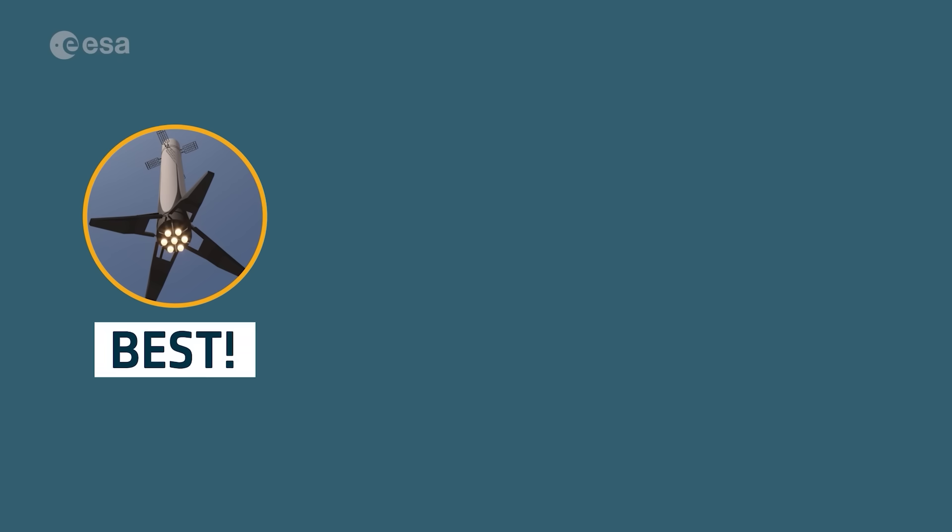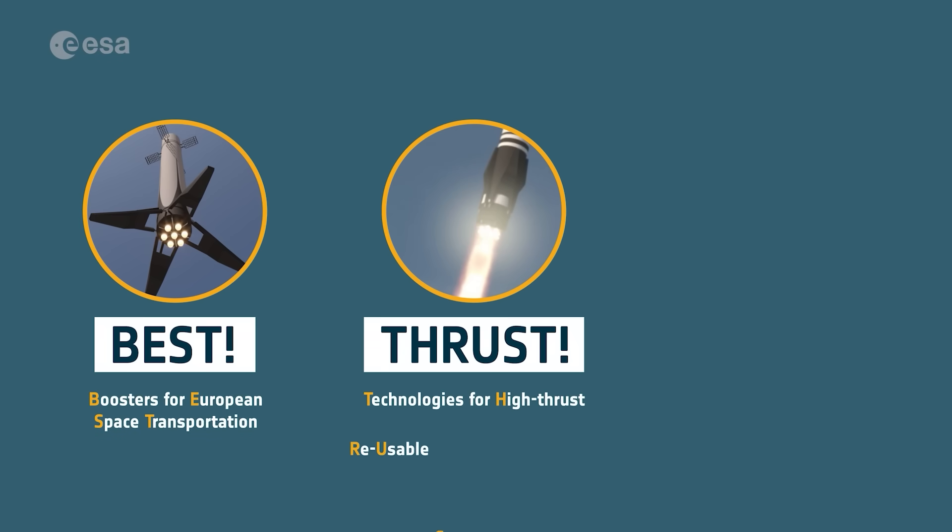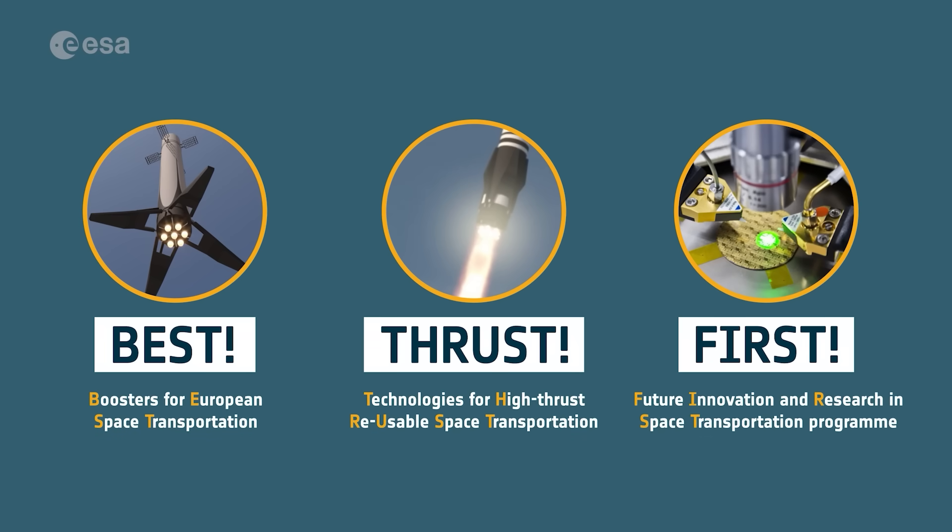Reusability is transforming spaceflight, making launches more sustainable and cost-effective. Initiatives like BEST, THRUST, and FIRST are advancing key technologies for reusable boosters, engines, and other innovations crucial for the future of space exploration.